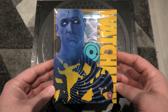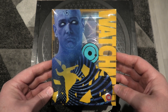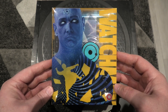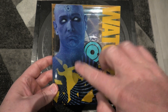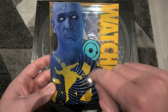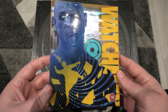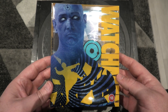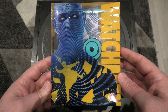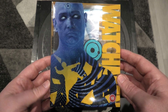Watchmen. The first thing I will say is the artwork is just exquisite. I really do have to give credit when credit's due — this looks absolutely amazing. Is it Mr. Manhattan? I'm hoping that's his name. Putting him on the cover, the colour scheme just looks absolutely extraordinary. Definitely one of the better ones I've seen from Titans. Absolutely digging on that artwork — it really is insane.